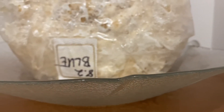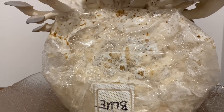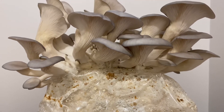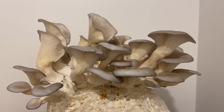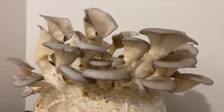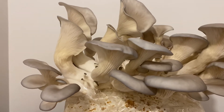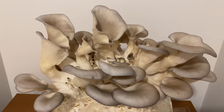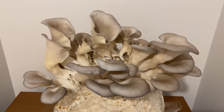I've taken off the humidity tent just so we can give you guys a good look. Look how incredible these look — this is only about four days since they sprouted. We're pretty close to being able to harvest, so stay tuned for that.